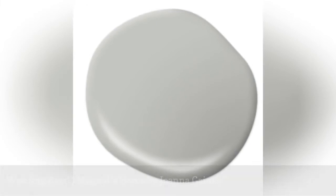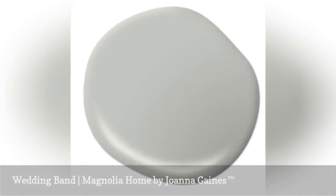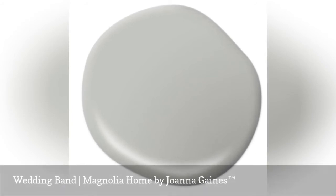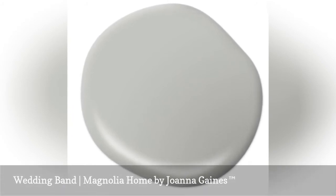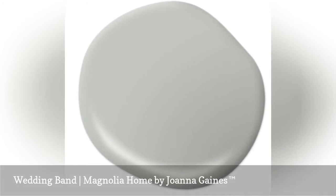Tried and true, Joanna Gaines' Wedding Band is a wonderful, and maybe even a bit romantic, paint color. This serious gray could be the perfect accent wall in a room that lacks an architectural feature or to complement stonework details and surfaces.